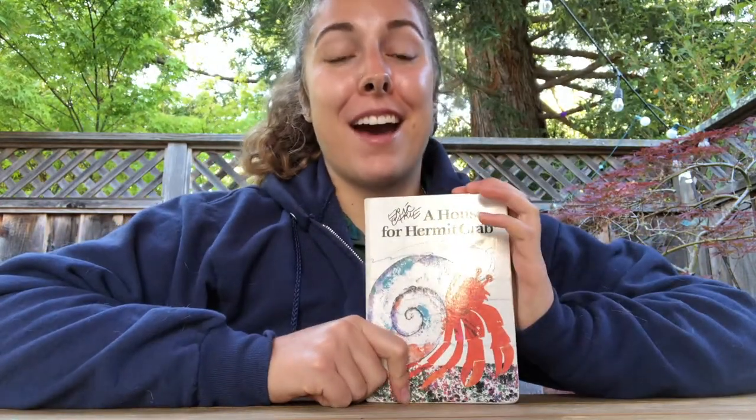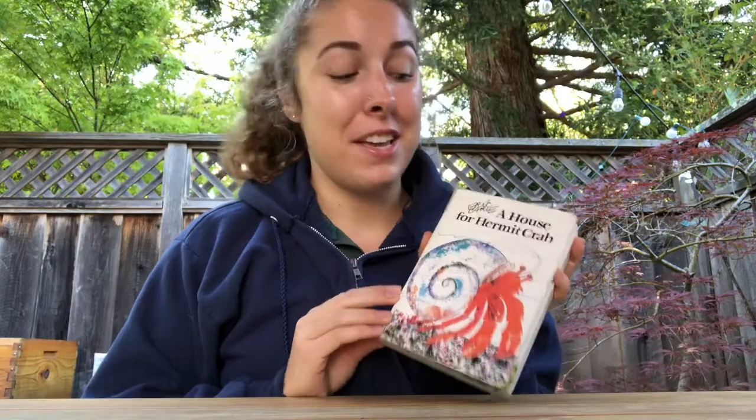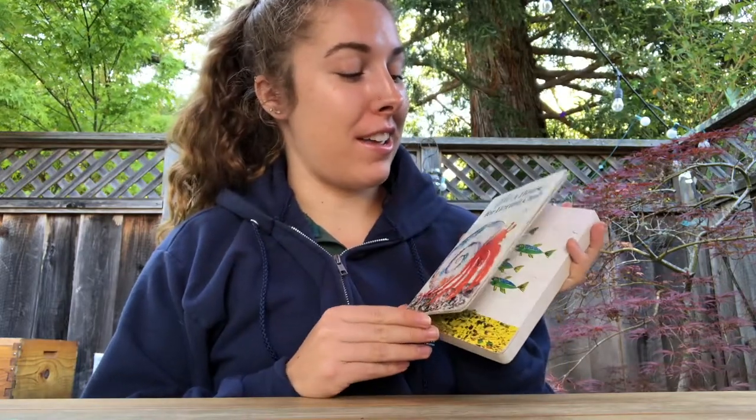Thank you so much for joining me for this book reading. I really hope to see some of you at summer camp next year, where we can do a rocky shore investigation for real and definitely see some of the creatures that we saw in this book. I hope you have a great day, and I'll see you soon. Bye!